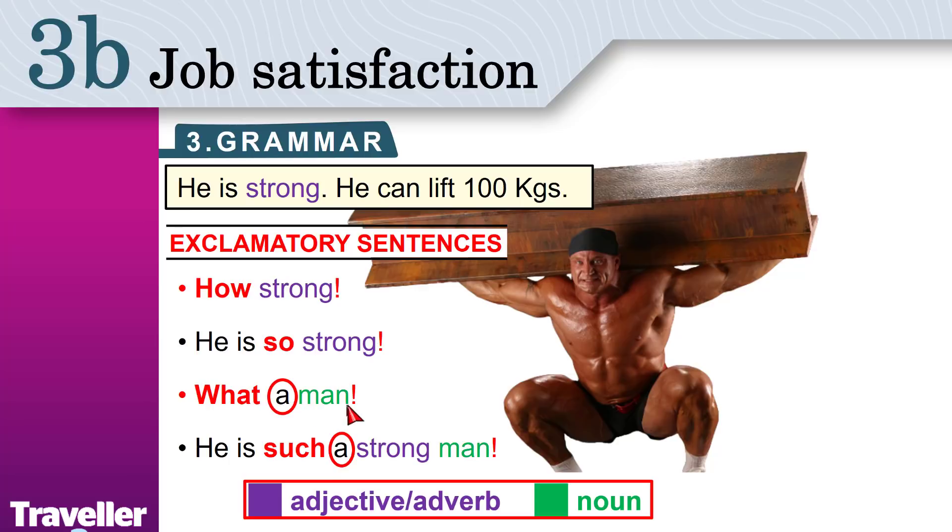If you have 'orange', you say: Wow! What an orange! It's so tasty! So delicious! If you have an adjective and then a noun — 'strong man' — you must use 'such'. He is such a strong man.